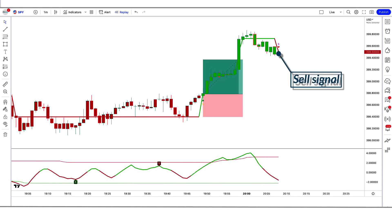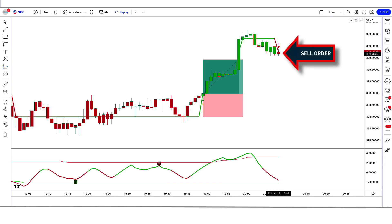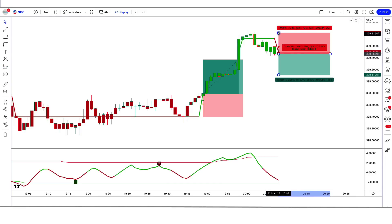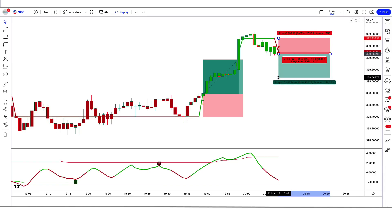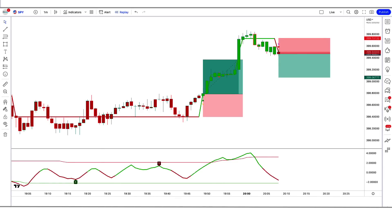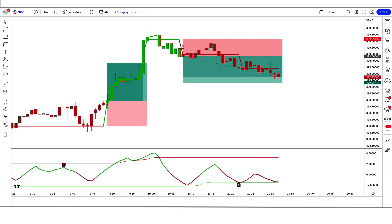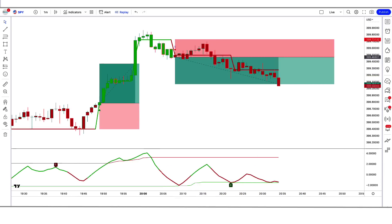Trade example 2 (Sell): The GKYZ Filtered Indicator gives a sell signal, the Adapt Fischer Indicator is red, and the market has made a bearish candle to give confirmation. All conditions are fulfilled, so we place a sell order. Stop loss is at the high of the RSI red line, risk-to-reward 1 to 1.5. Our trade is running in profit — we have won the trade.